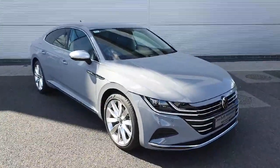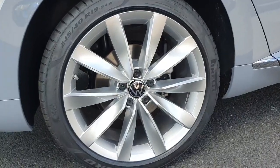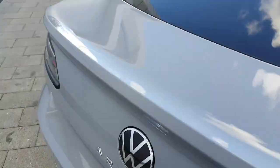Starting off here with the back — as you can see, these alloy wheels are lovely and sporty and they match up nicely with the sporty back of the car, with the rear tints on either side and then on the rear window.